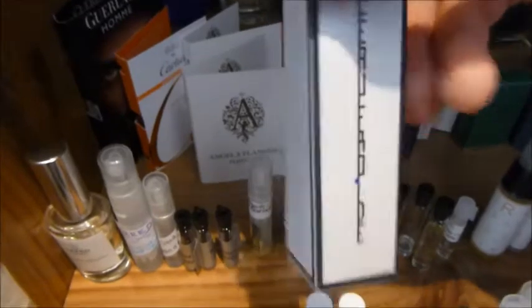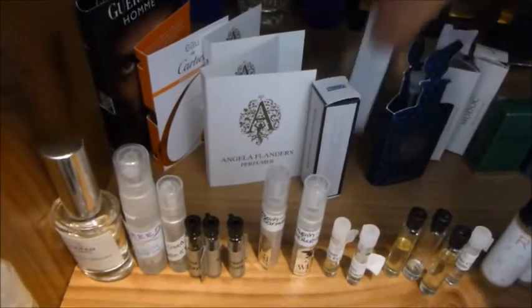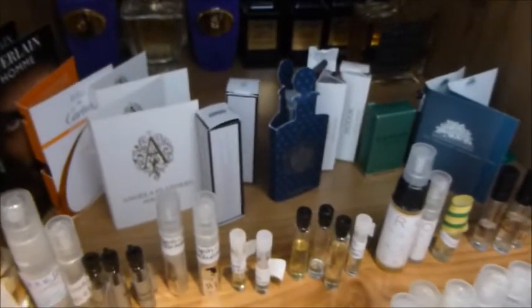I've spoken about this on my channel before. This is from Serge Lutens — this is called L'eau Froid, and this one over here is simply called L'eau. These are basically a departure from the usual style of Serge Lutens; he's trying to do something a little bit different, a new direction, and I think that's a good idea.